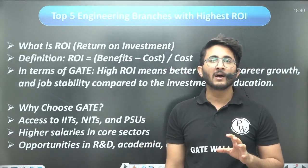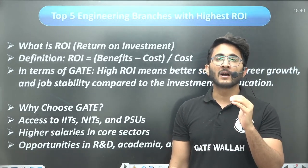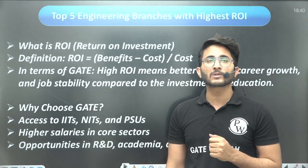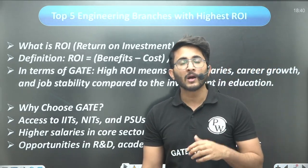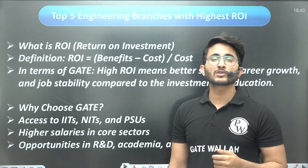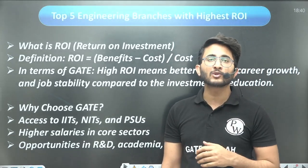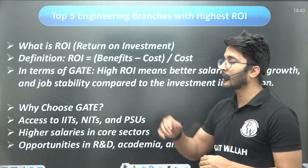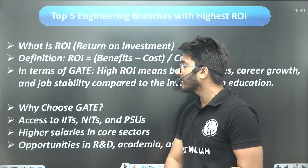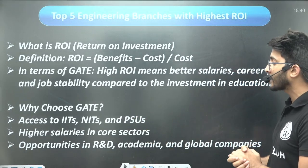GATE is the option where you will receive the maximum possible ROI, because with a single GATE preparation you are able to clear multiple other competitive examinations as well. If you achieve a good score on your GATE scorecard, you have multiple career options: you can explore DRDO, BARC, NPCIL, PSU opportunities, IIM opportunities, foreign studies, banking sector, state AEJ, and higher education at IITs and NITs. With GATE you have access to IITs, NITs, PSUs, high salaries in core sectors, R&D, academia, and global companies.